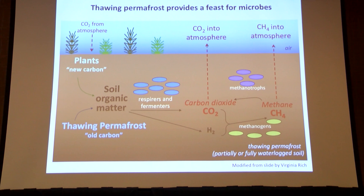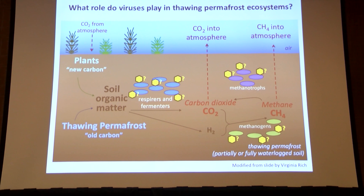This is a virology talk, and I'm really interested in what the viruses are doing in these thawing permafrost ecosystems.